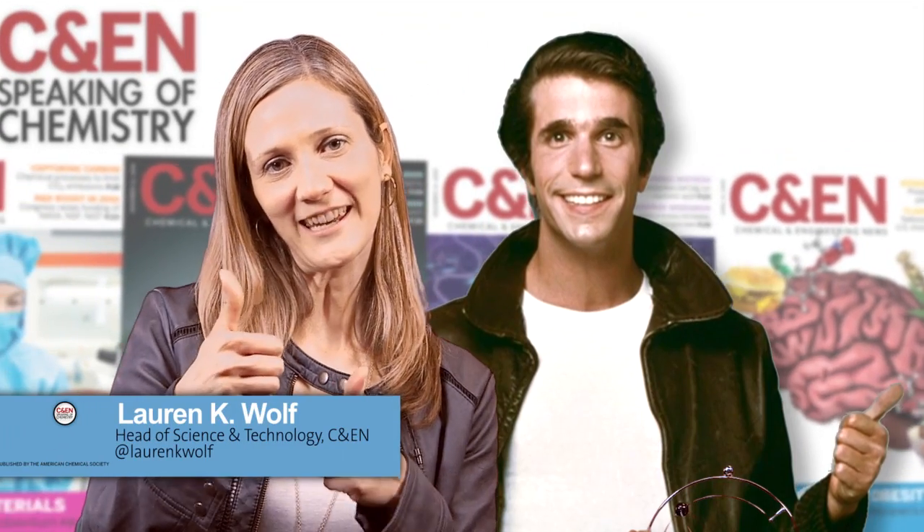Hey everybody, Lauren here. Whether you call it faux leather, pleather, or if you're fancy, vegan leather, this synthetic material requires some chemical wizardry to whip up.